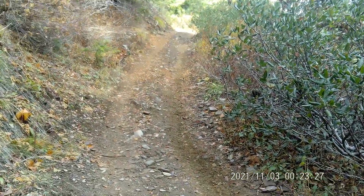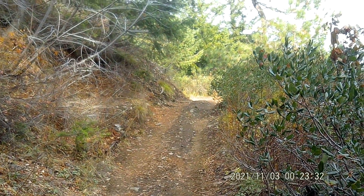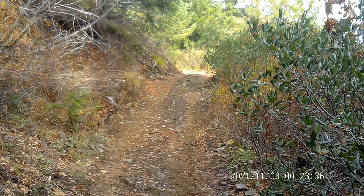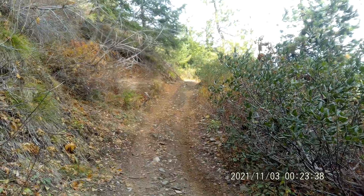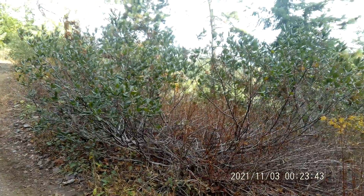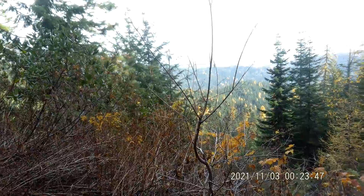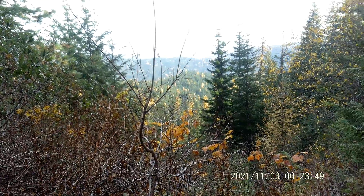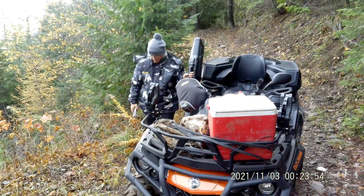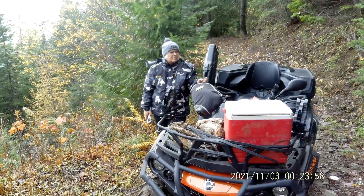Beautiful day today for four-wheeling. Hopefully we didn't bring a chainsaw, so hopefully we're going to be able to get all the way through. We've got eight miles to Sand Mountain and that's where the big fire was. We're hoping to get the drone up and get some pictures of all the burnt stuff where it burned this summer. But we'll have to wait and see — it's just now about noon, so we'll see what happens.